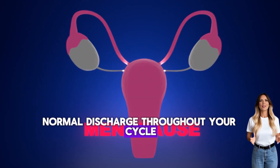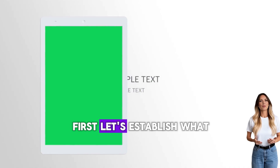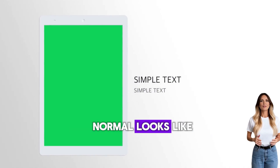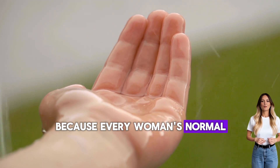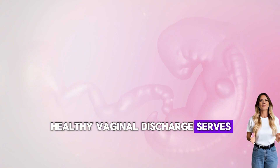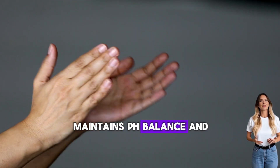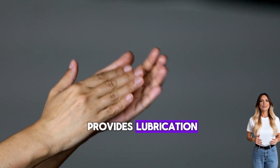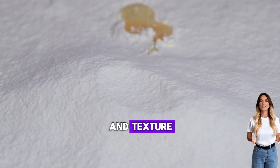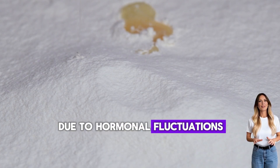Understanding your normal baseline: first, let's establish what normal looks like, because every woman's normal is slightly different. Healthy vaginal discharge serves important functions — it cleans your vagina, maintains pH balance, and provides lubrication. The amount, color, and texture change predictably throughout your menstrual cycle due to hormonal fluctuations.